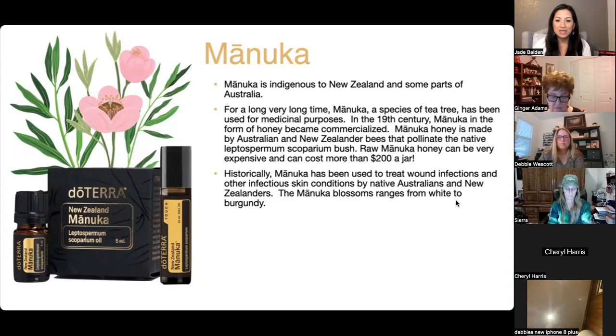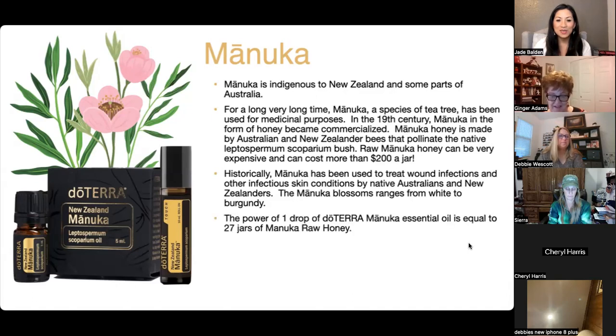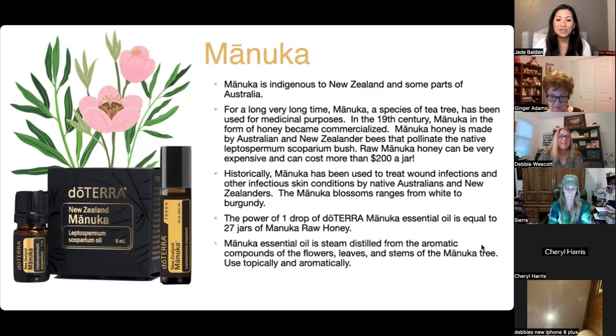You don't want to buy $200 jars of Manuka honey all the time. The good news is that one drop of doTERRA Manuka essential oil is equal to 27 jars of Manuka raw honey. Wow! Manuka oil is steam-distilled from the aromatic compounds of the flowers, leaves, and stems of the Manuka tree.